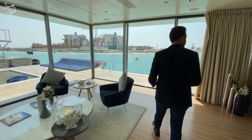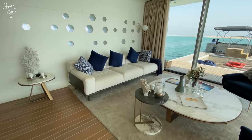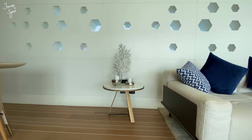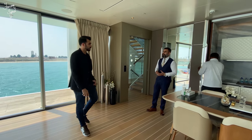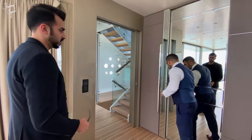All the furniture comes with options — in one option, you can have the entire furniture by Bentley Homes. The other options are called signature villas, which come with very high-class furniture provided by the developer.